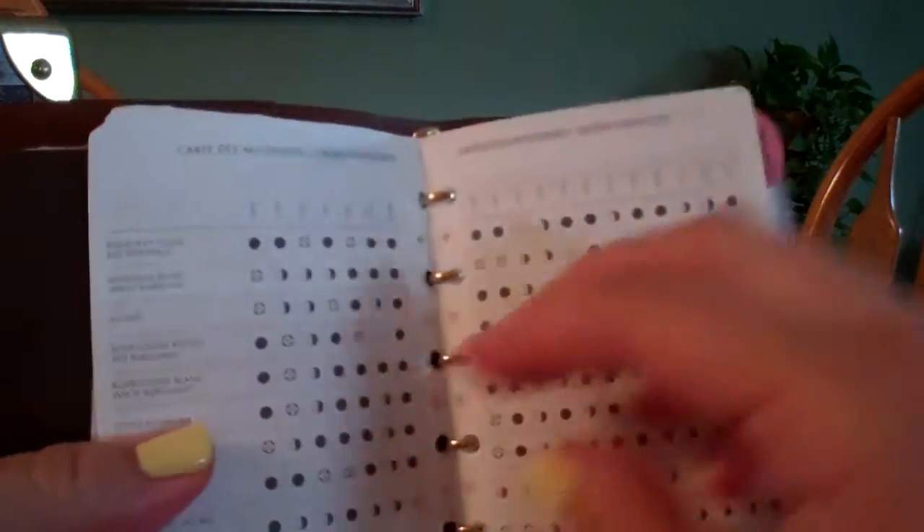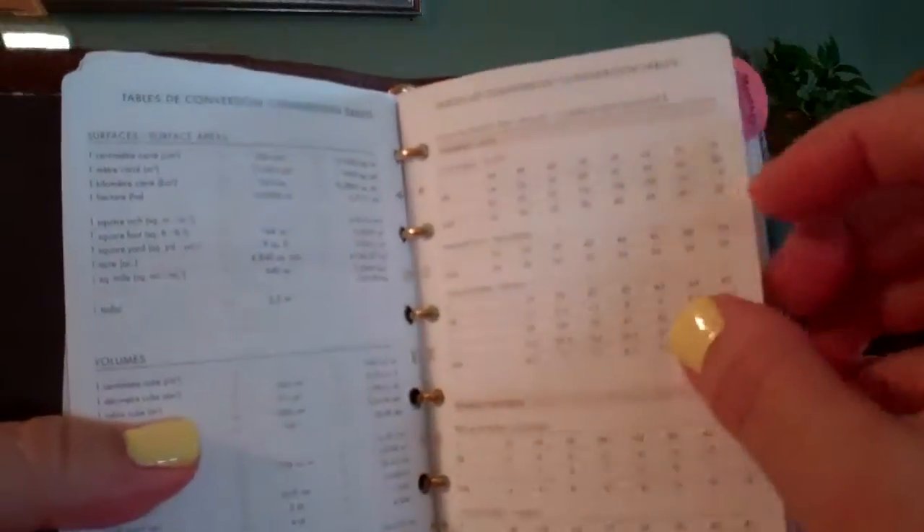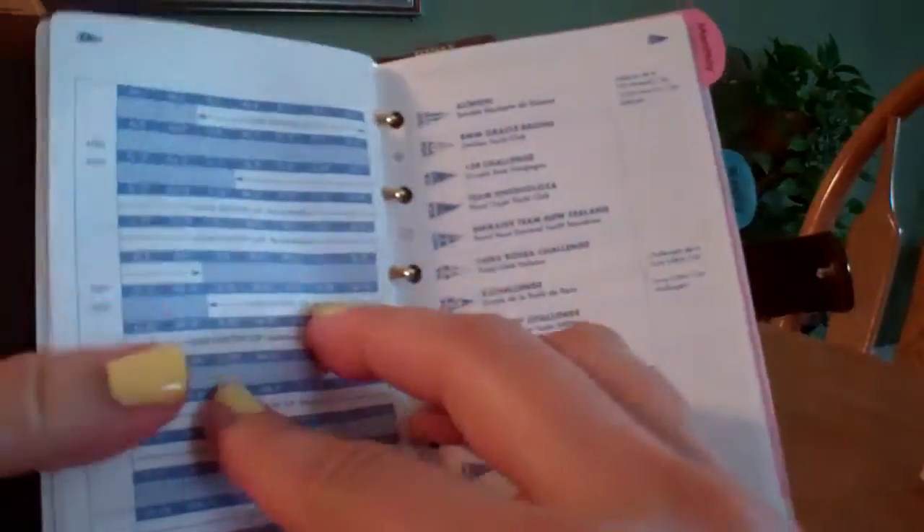I keep the original paperwork in here because it talks about different temperatures, size conversion from US to Euros, and table conversions from centimeters to inches. I just keep that in there — it's kind of interesting. Not that I would probably ever use it, but I figured why not.